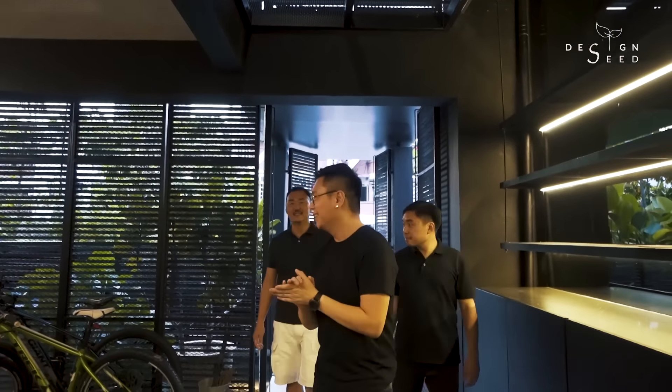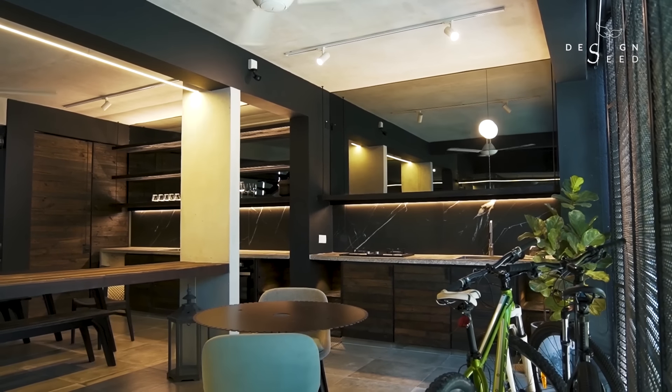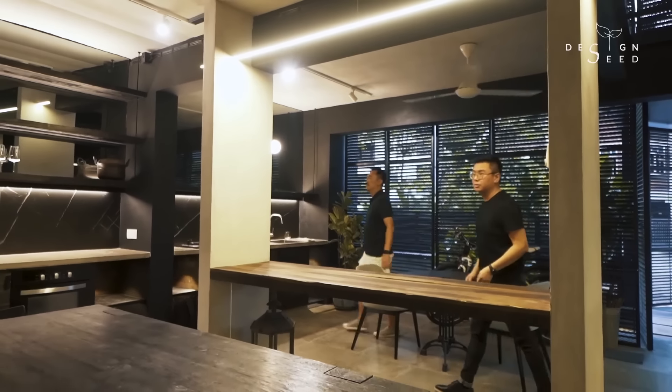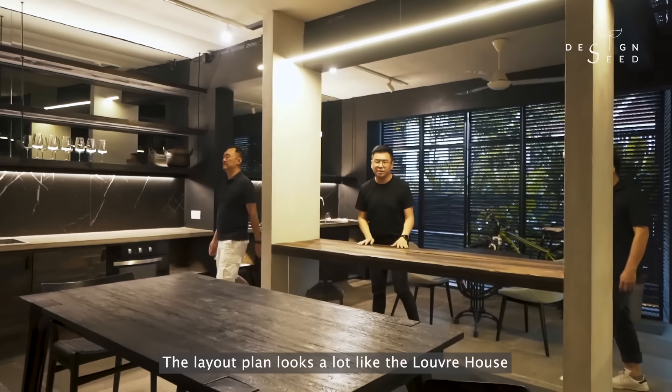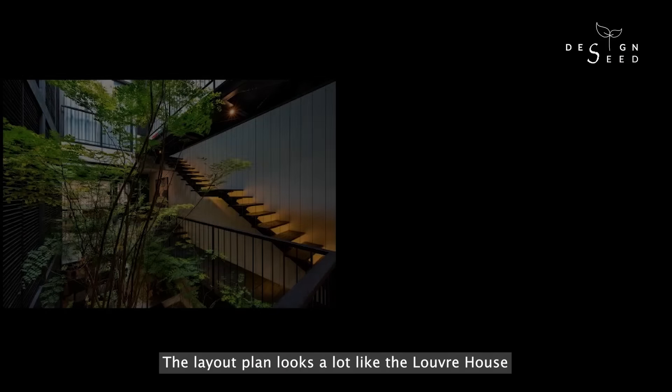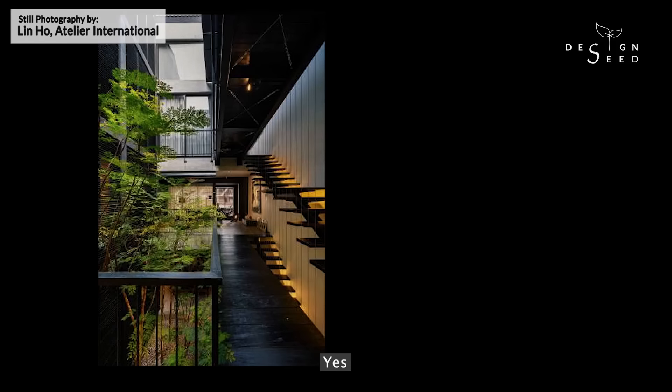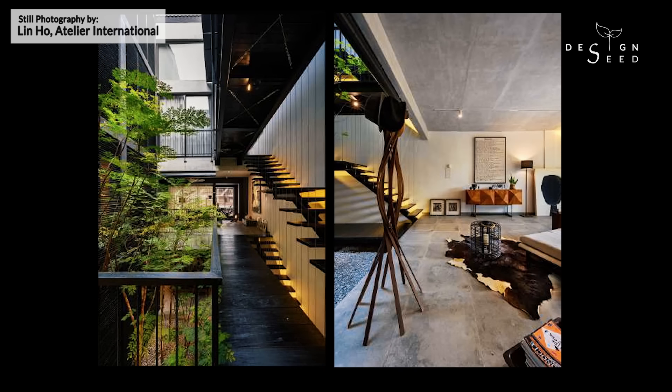Wow! Wow! You want some water, Alex? Yes. You know, the Leoplin feels a lot like the Louvre House. Well, this is for us, Alex. Oh, this is also by Wanda? Yes. No wonder. Very nice.